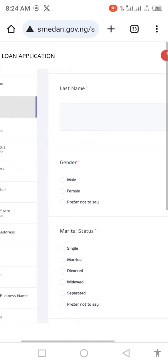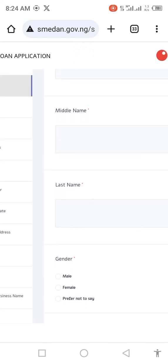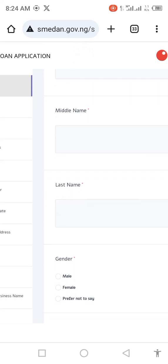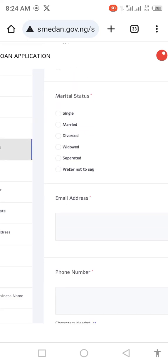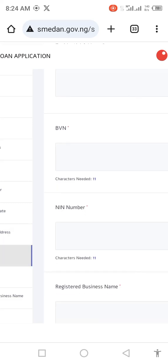What you do here is fill in your name — the middle name is very important. Areas marked with asterisks are fields you must fill in. Enter your gender, marital status, email address, phone number, and your residential state. Your residential state means the place where you currently reside, not necessarily your state of origin. For example, if you are from Adamawa State but reside in Lagos, you put Lagos here. Your residential address is your current address. Your BVN is very important.